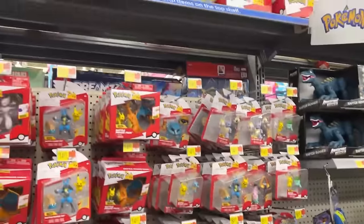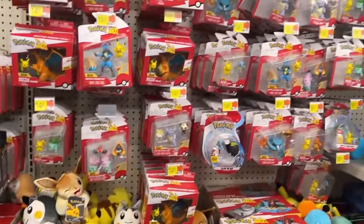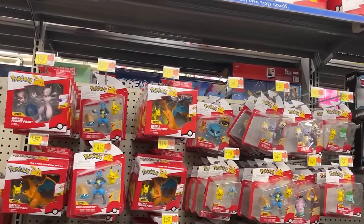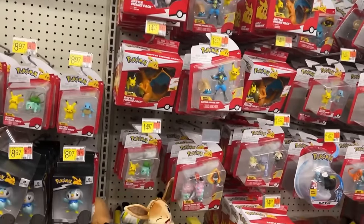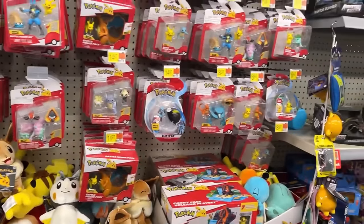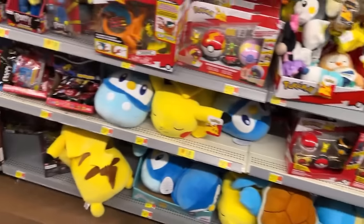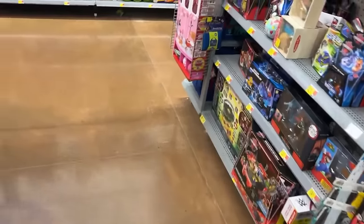And a bunch of Pokemon — man, they got a crap ton of Pokemon figures. Those aren't terribly priced, I guess, since Pokemon is still popular. You got some there for six bucks on the bottom shelf. Let's see if we can get out here to the diecast.